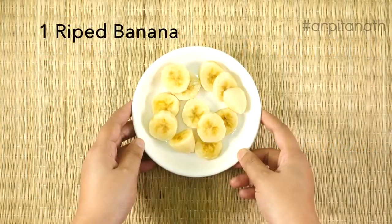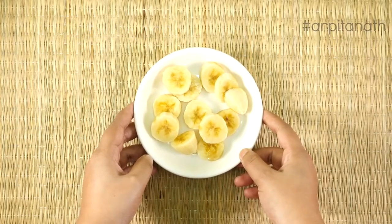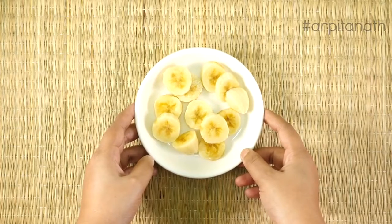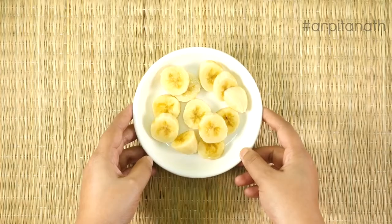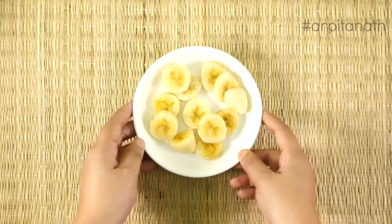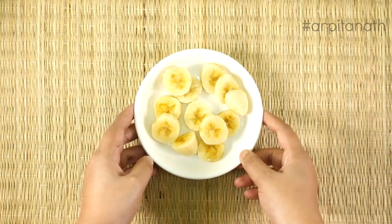In this recipe we are using one fully ripe banana. Bananas are one of the fruits that are ideal for gaining weight. They are full of carbohydrates and contain high levels of potassium, which also helps in maintaining the fluid balance in the body. It boosts your energy level and can help you to gain weight.